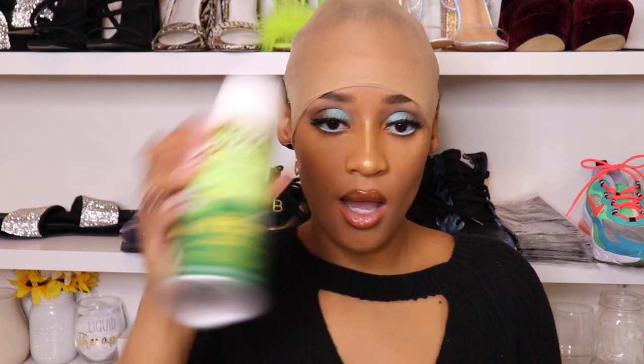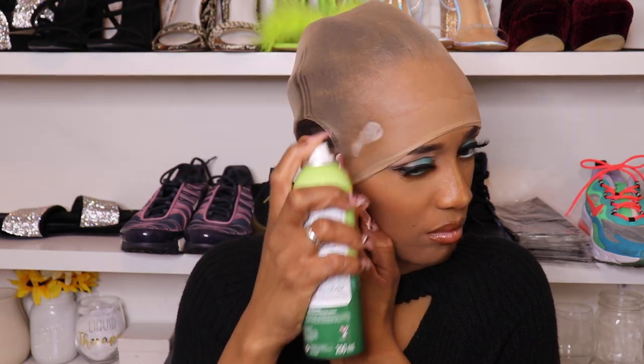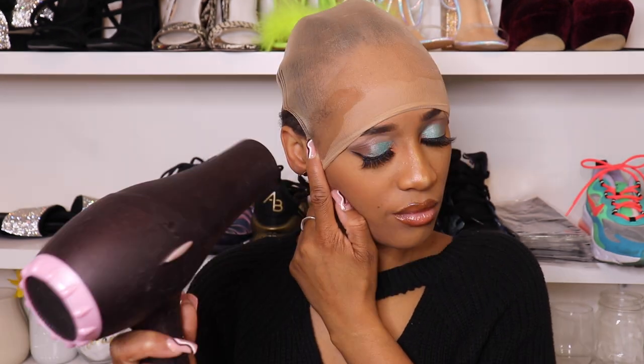Now we are ready. I'm using the Olive Oil Super Hold spray and just spray that down. I like to do mine in sections — the top first, then the sides — so I can hold each side down without trying to hold two sides at the same time with the blow dryer. You want to make sure it's all as dry as possible. I'm going to let this air dry for a little while just to make sure it's nice and crispy.